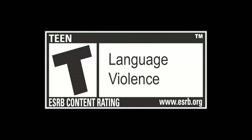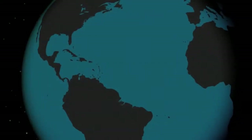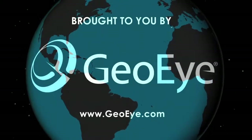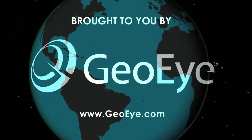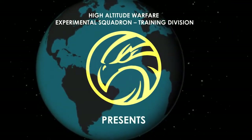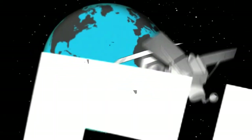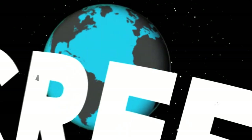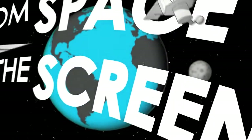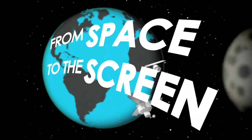Rated T for Teen. Brought to you by G.O.I. High Altitude Warfare Experimental Squadron Training Division presents: From space to the screen. Hi, I'm Travis Getz, Authenticity Coordinator for Tom Clancy's Hawks II.